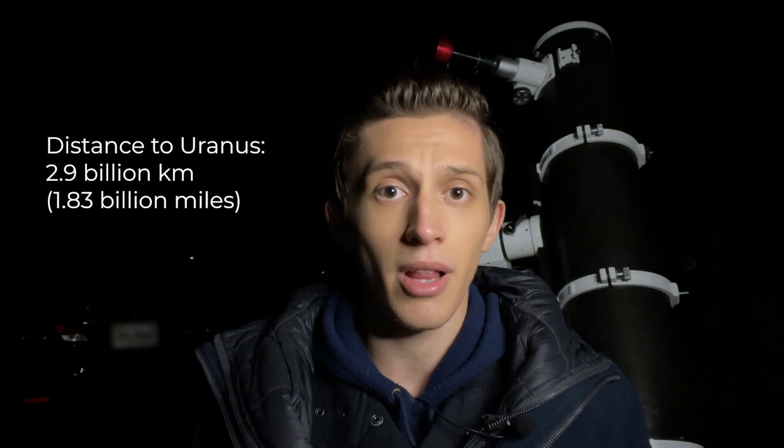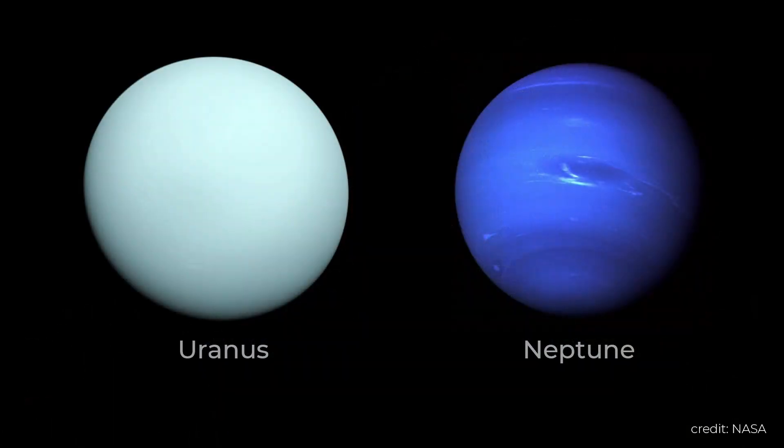Uranus is the seventh planet in the solar system. It is an ice giant that lies about 3 billion kilometers away from the Sun. Uranus is similar to planet Neptune as they both have almost the same chemical composition and the same size. By the way, I've captured planet Neptune earlier — you can check the link to that video right here.